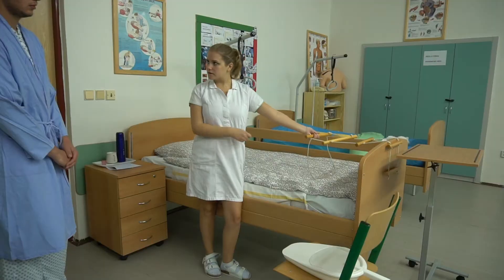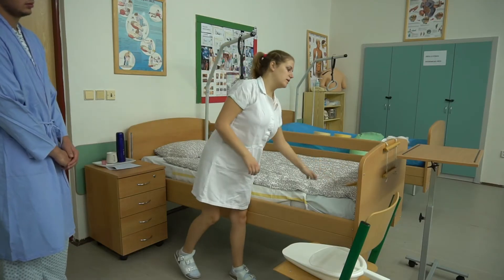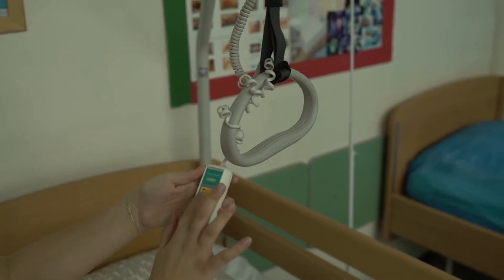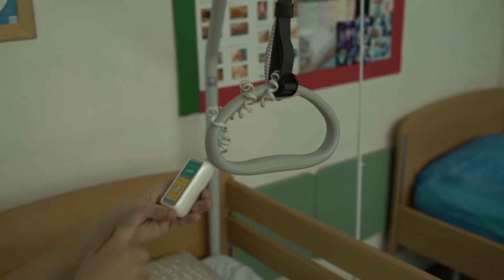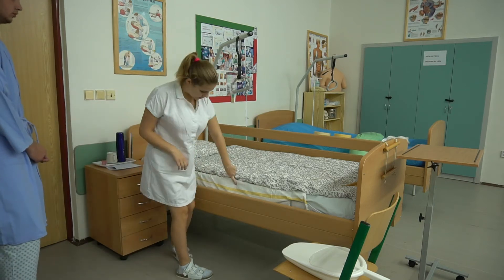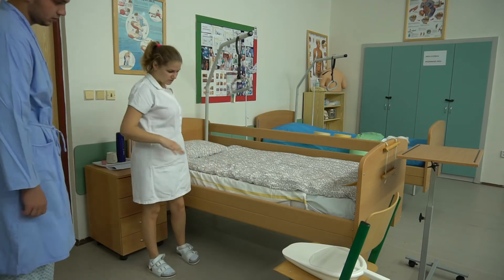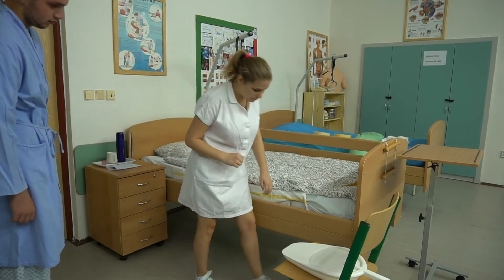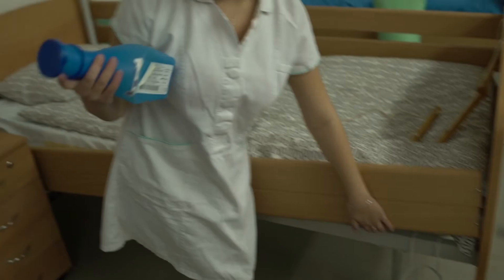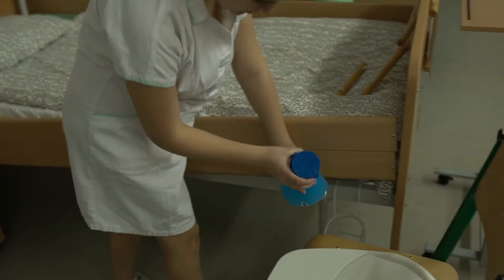Das Krankenhausbett ist verstellbar, mit Seitengittern ausgestattet. Weiter auch mit einer Aufrichthilfe oder mit einer kleinen Leiter, für eine bessere Mobilität des Klienten, mit einer abwaschbaren Matratze und natürlich mit Bettwäsche. Den Klienten stehen viele verstellbare Hilfsmittel zur Verfügung, zum Beispiel Keile, Schaumstoffschläuche.